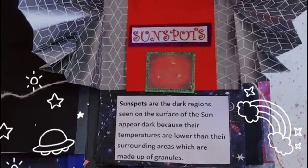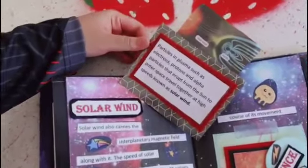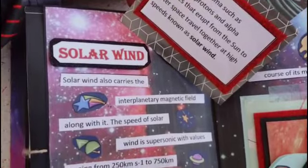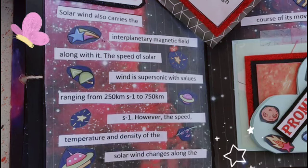Sunspots are the dark features seen on the surface of the sun. Particles in plasma such as electrons, protons and alpha particles that erupt from the sun to outer space travel together at high speed, known as solar wind. Solar wind also carries the interplanetary magnetic field along with it. The speed of solar wind is supersonic, with values ranging from 250 km per second to 750 km per second.